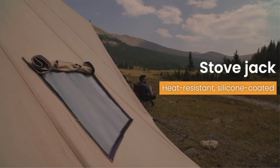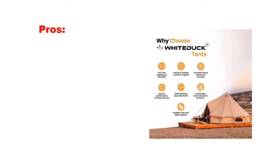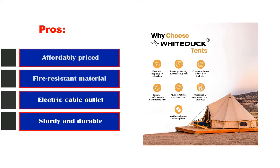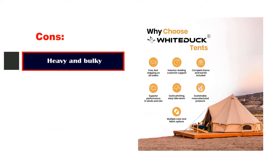As compared to other products, the zippers are a lot more convenient. Pros: affordably priced, fire-resistant material, electric cable outlet, sturdy and durable. Cons: heavy and bulky.